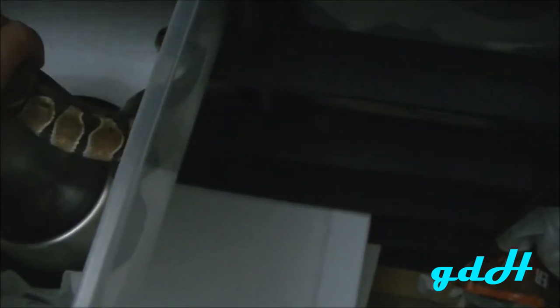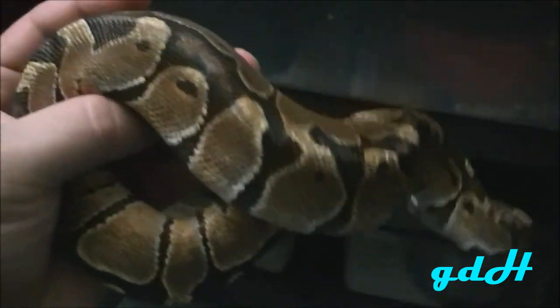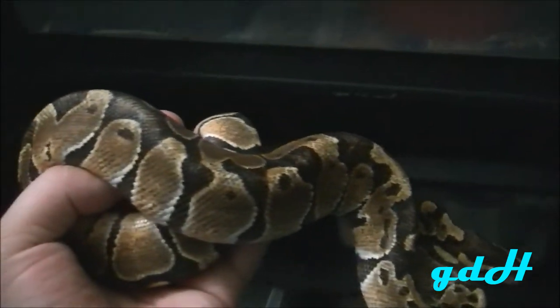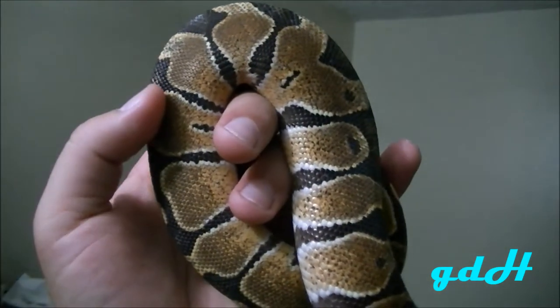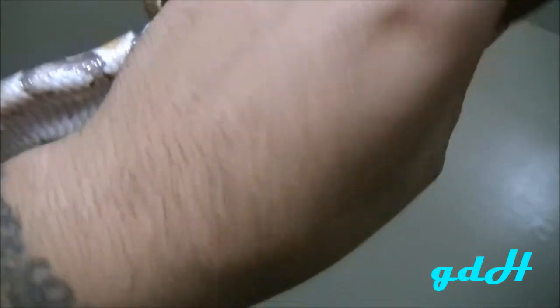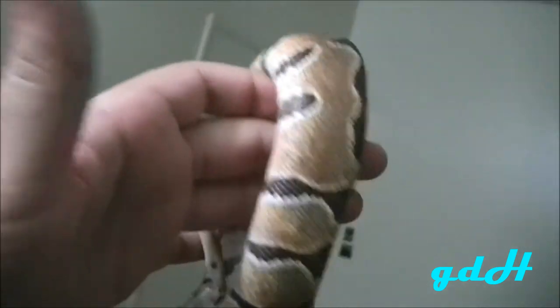Another update I want to show you is this little feisty enchi male. When I first picked him up his spine was really bad — he had been attacked by a mouse and it really messed him up. The camera makes him look a lot uglier than he actually is. He's looking good now — nice belly pattern, overall a nice enchi, so I decided to hold him back.